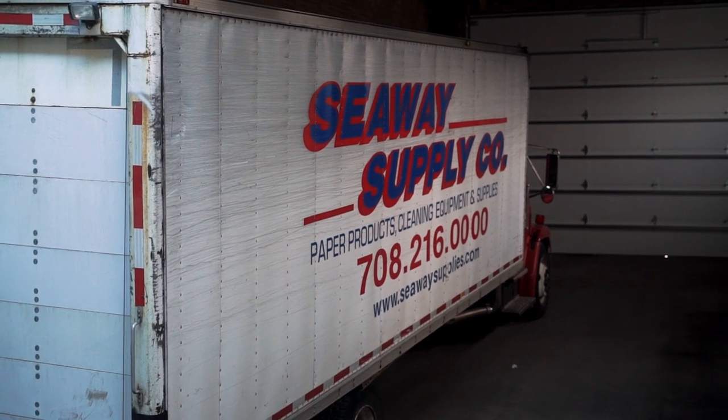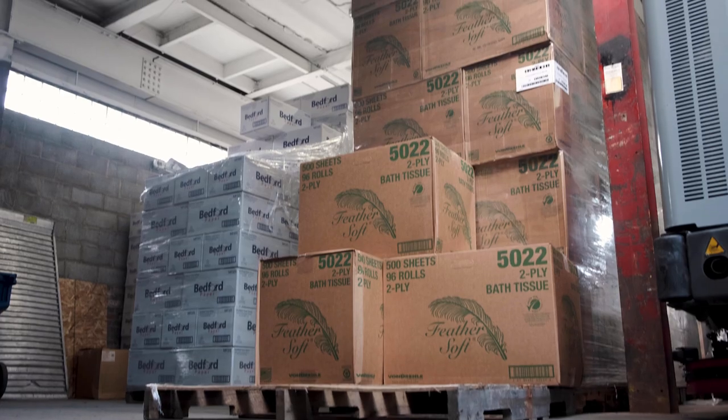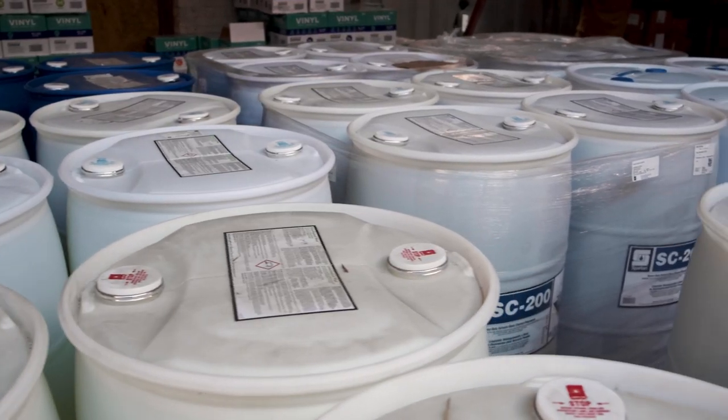We're taking truckloads of product and putting it away. You can see here we've got towel and tissue, which is probably our biggest mover. We sell more toilet paper than any other line item and we have tons of it. Even during the toilet paper shortage of 2020, we had paper. Behind you, we've got a lot of chemicals and some PPE.